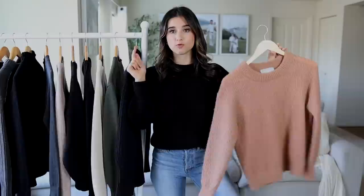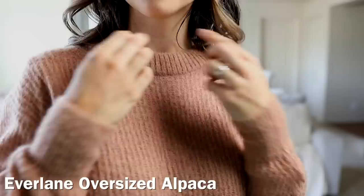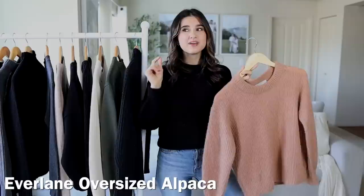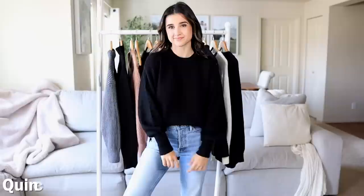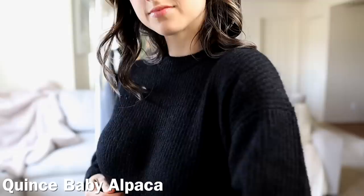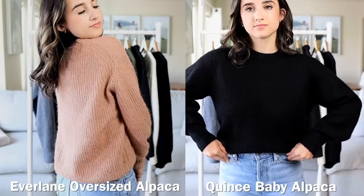Let's start off with the alpaca sweater. I recently got the Everlane one — I've been raving about it since I got it. I love how soft it is, the fit is so classic and timeless, it comes in so many colors, but it retails for $100, which is pretty pricey. I noticed Quince makes the exact same sweater for $50 — a baby alpaca sweater, which is actually what I'm wearing here. They are the exact same: the feeling, the fit, the weight, the neckline — everything is the same. I'll put them side by side — they are so identical. I honestly think either Quince or Everlane bought one of each other's sweaters and made an exact version of it.